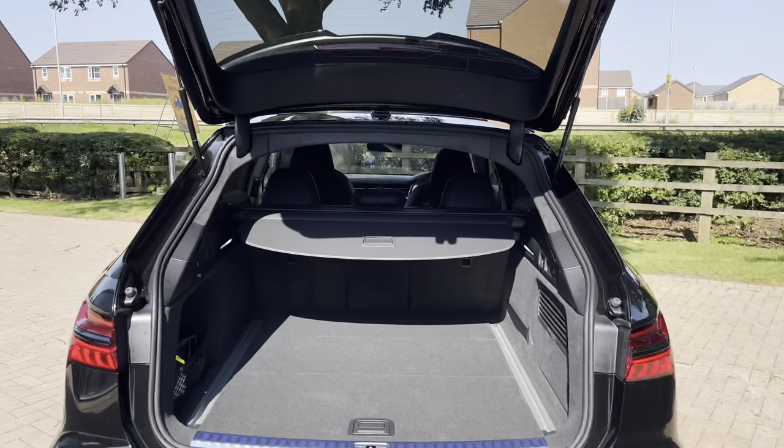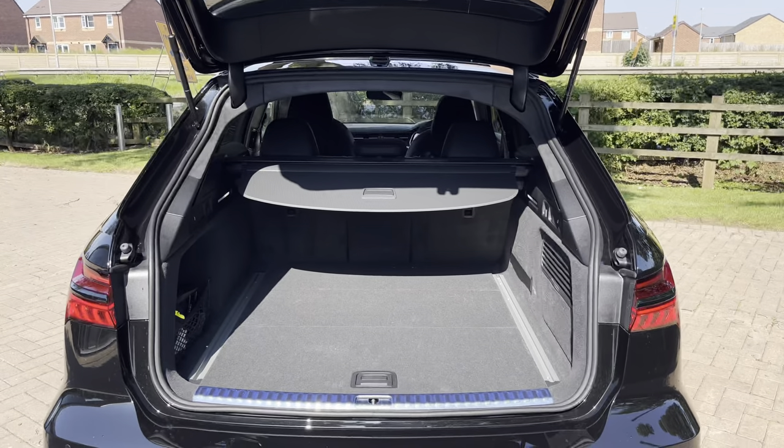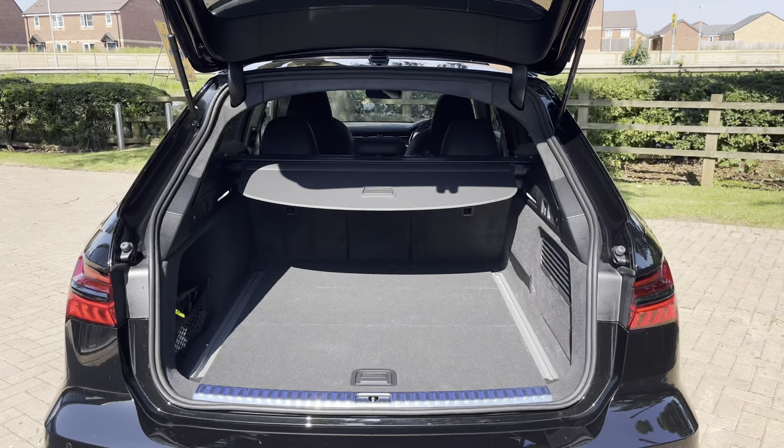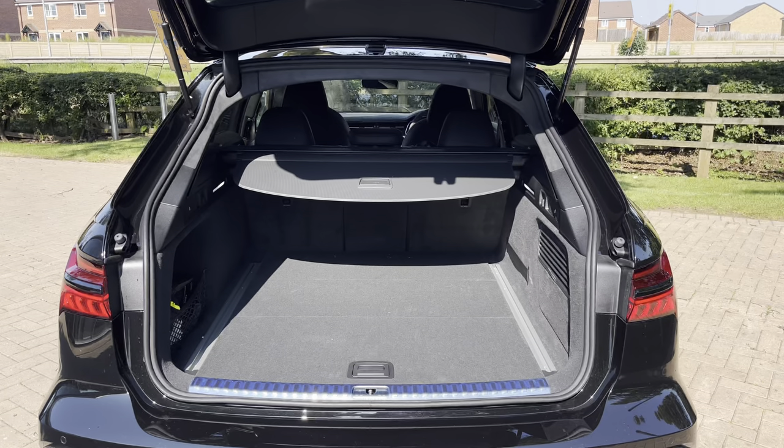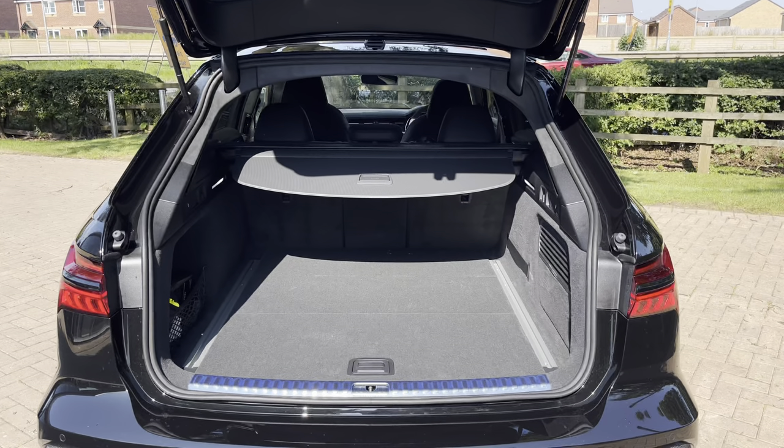Looking into the rear boot space, we have up to 565 litres of storage capacity, which is a large amount for a vehicle this size. You can easily take two larger suitcases and a few smaller shopping bags, making it the perfect practical performance estate.